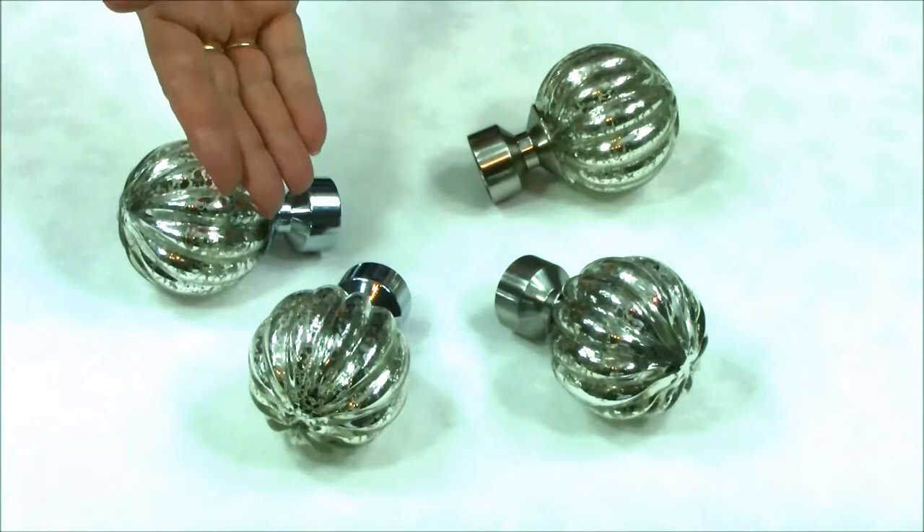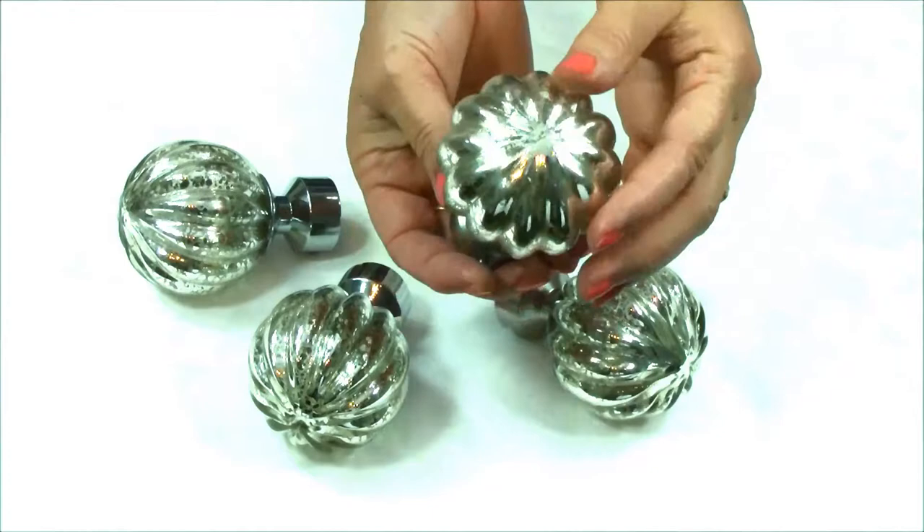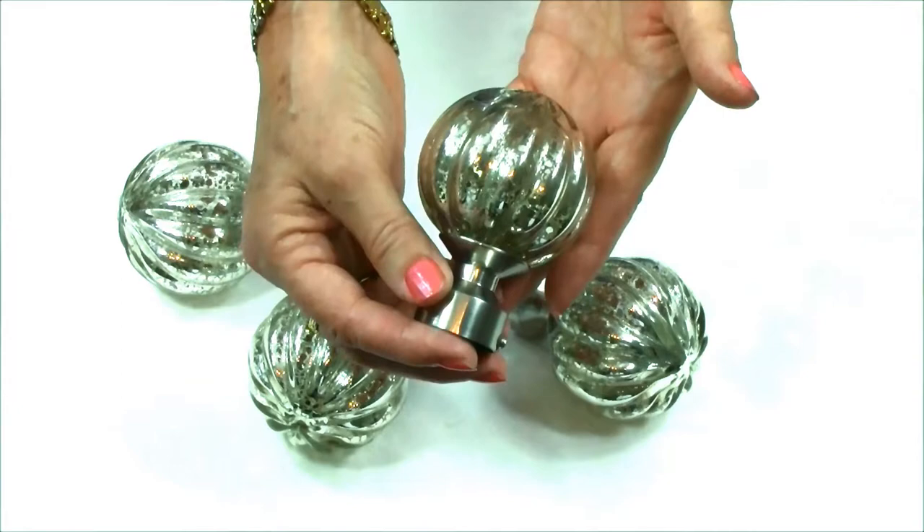This fabulous iridescent curtain pole finial will help to give individuality to your curtains, subtly increasing the dimensions of the window as the light reflects from the glass segmented surfaces of the finial. An underlying silver stipple finish gives this finial its innovative look, creating a dramatic contemporary feature in the room.